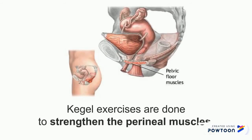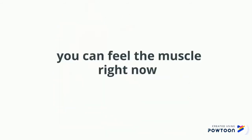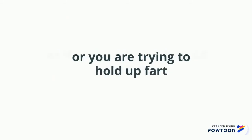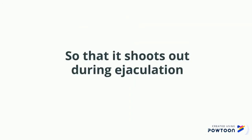Kegel exercises are done to strengthen the perineal muscle. The perineal muscle runs from the end of your anus up to the pelvis and connects to the muscle in your penis. You can feel the muscle right now if you try to tighten up as if you are trying to hold in urine or gas. The perineal muscle, alongside other muscles, helps you force sperm out so that it shoots out during ejaculation.